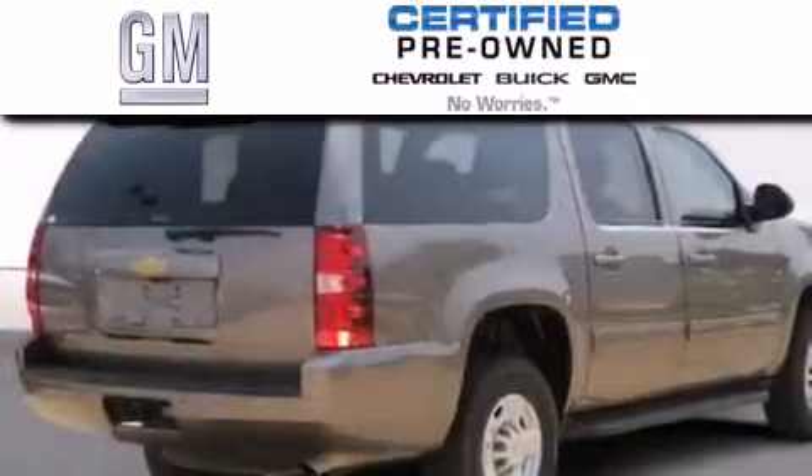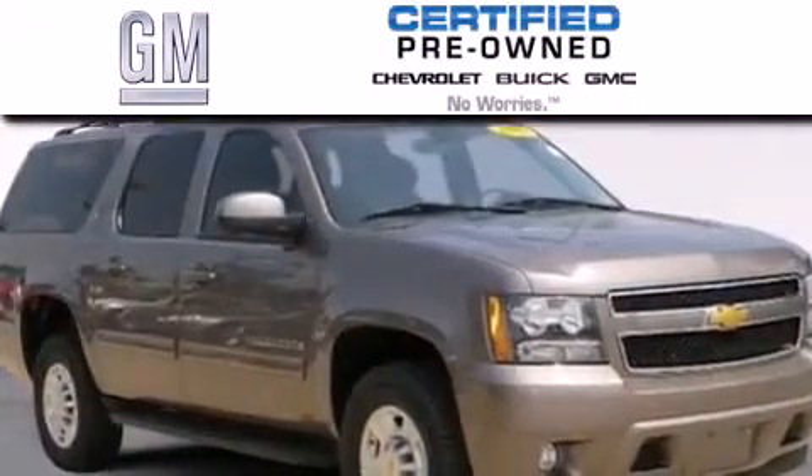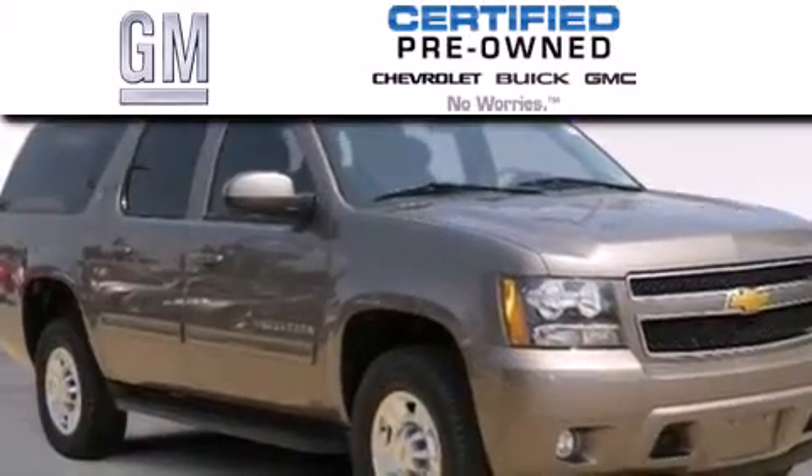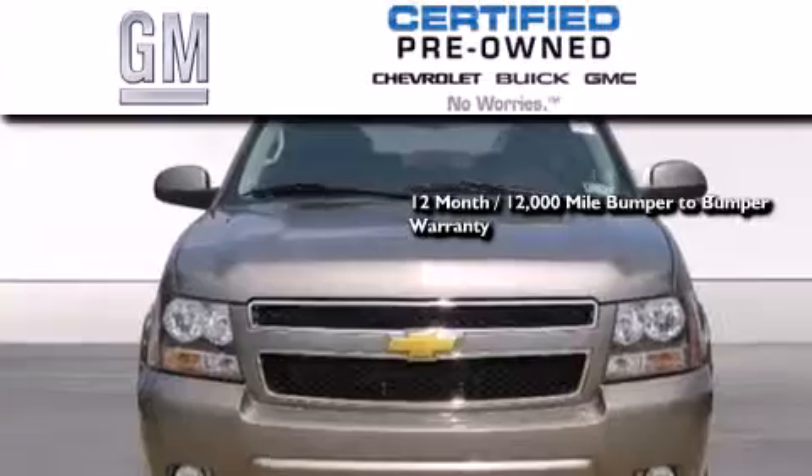A GM certified used vehicle can deliver more satisfaction and certainty than any ordinary used vehicle. A GM certified means you get a 12 month, 12,000 mile bumper-to-bumper warranty.